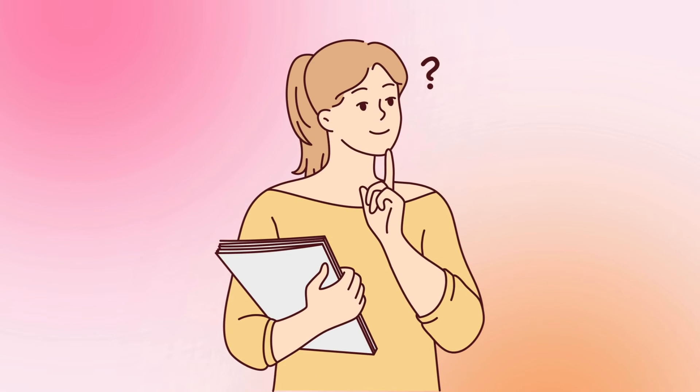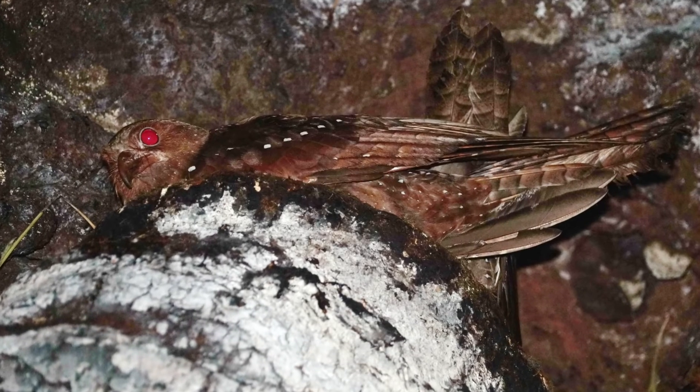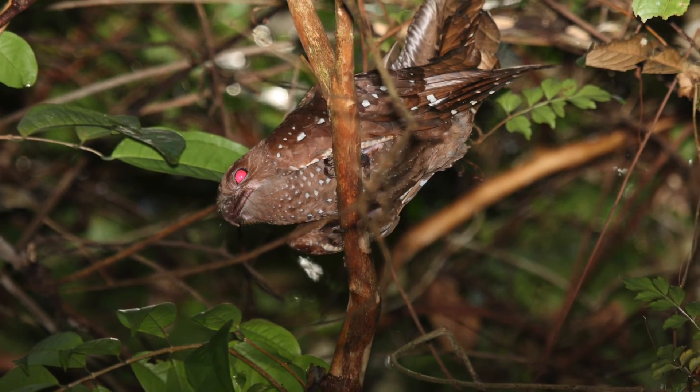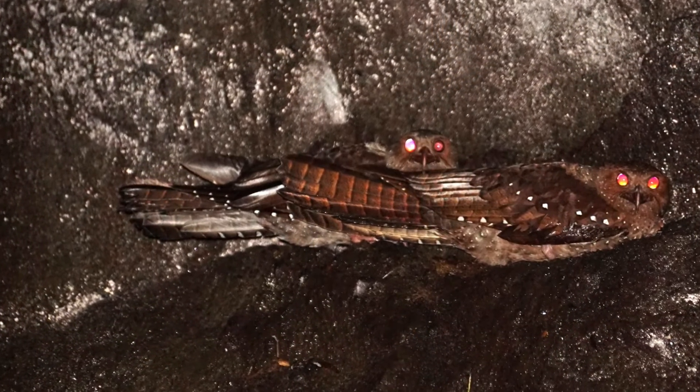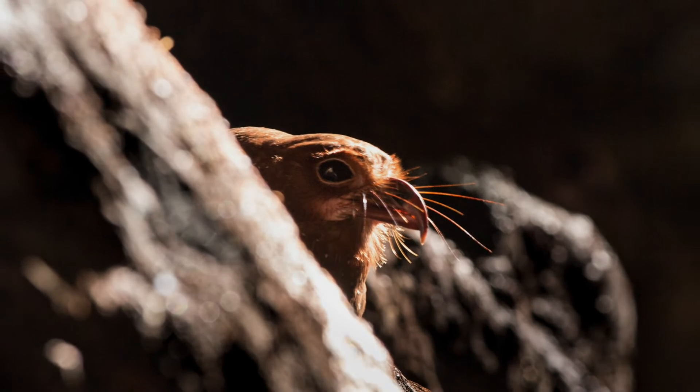As a quick side note — why are they called oil birds? The young oil bird chicks get rather rotund on all that fatty fruit, even 50% heavier than their parents. Indigenous people used to harvest them and render their fat down for oil for lamps and cooking. Now you know the story.